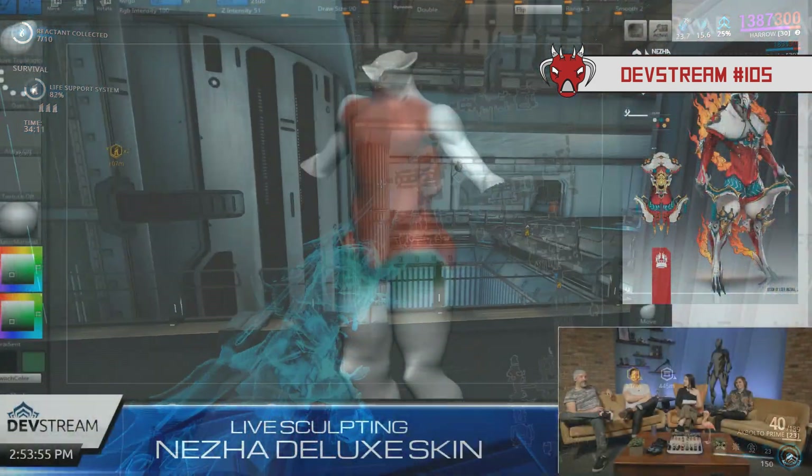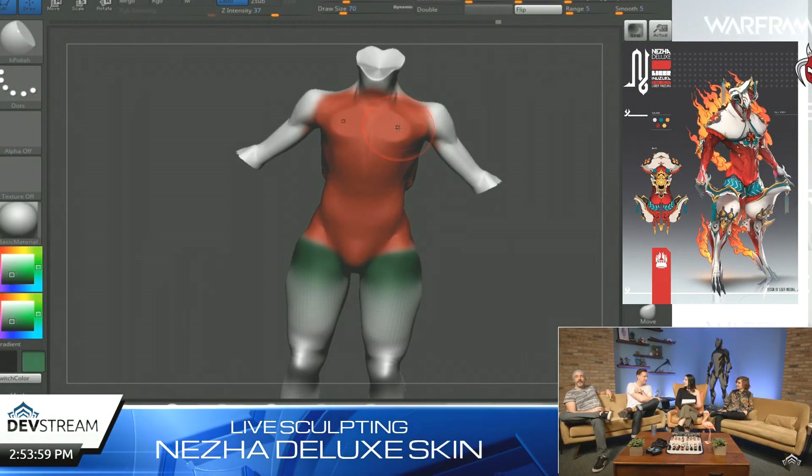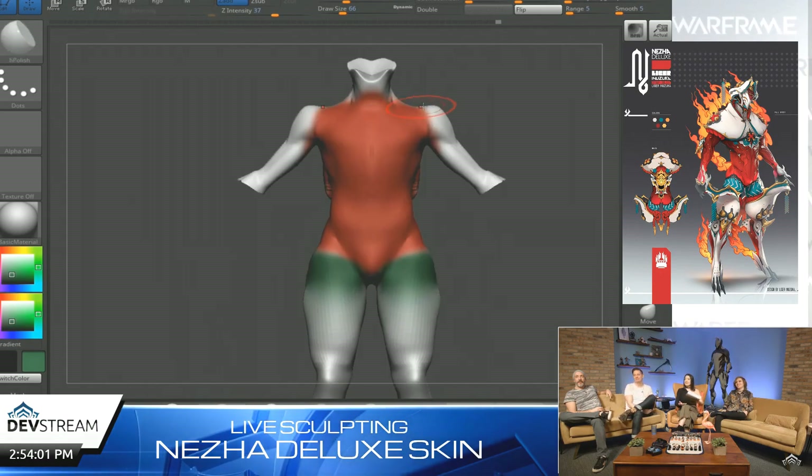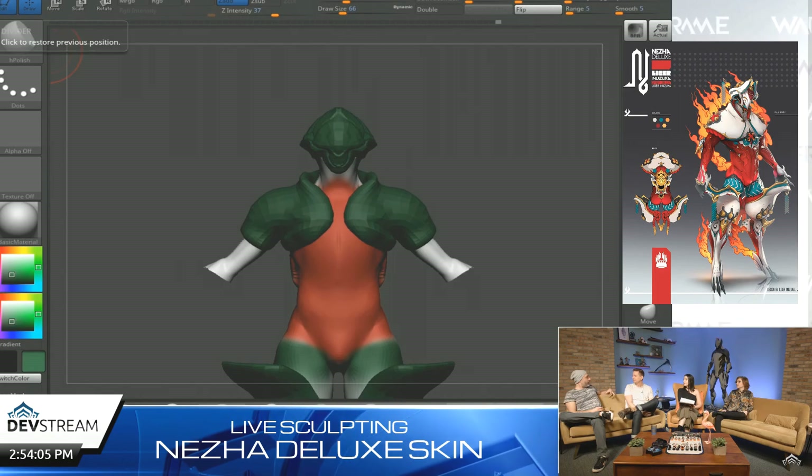Starting off we had Devstream 105 on Friday, and here is the whole rundown. Now it was an art and design based stream, therefore there isn't a lot of mechanic based information and more or less just deluxe skins and a lot of that stuff.